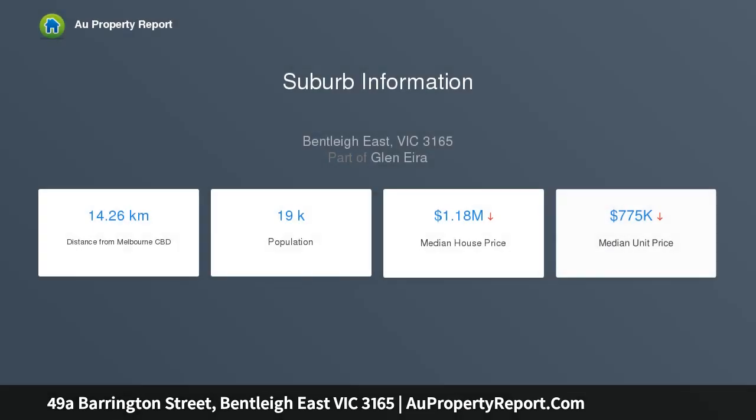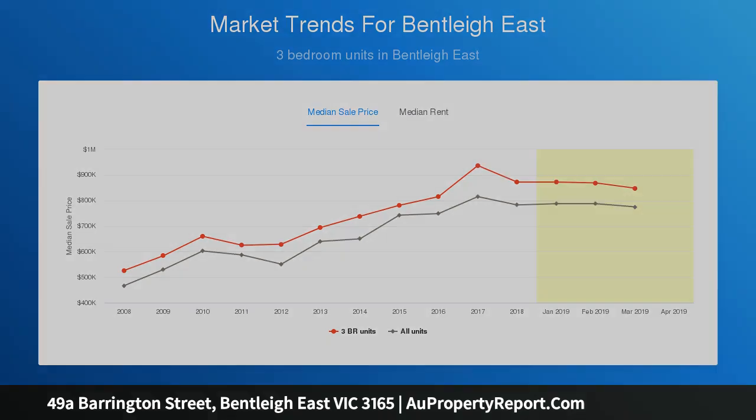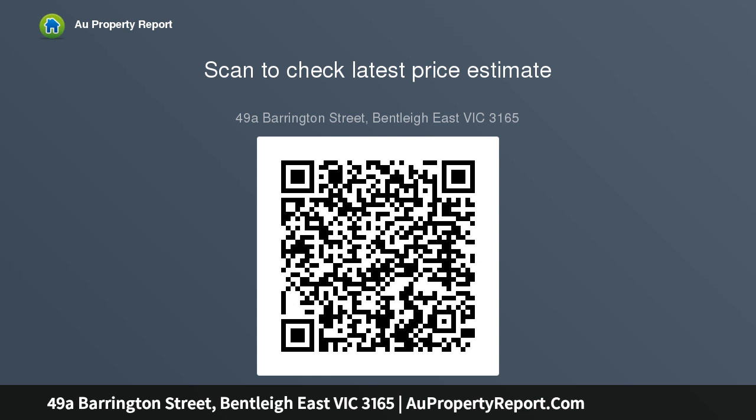Perfect for those who want an effortless lifestyle, this boutique home enjoys a choice of downstairs or upstairs main bedroom suites, fitted WIR and bow stone en suites, a versatile chic study, lounge area adjoining the northwest facing open plan entertaining area, and a brilliant stone kitchen with 900mm ALVE appliances plus a butler's pantry with extra gas hotplate and sink.